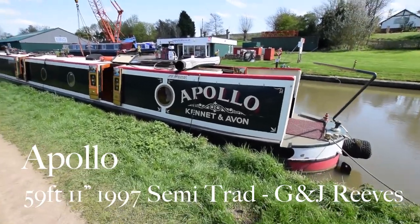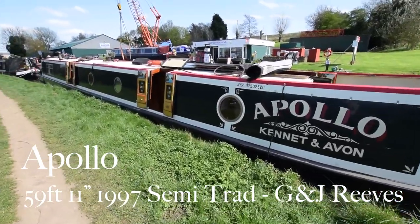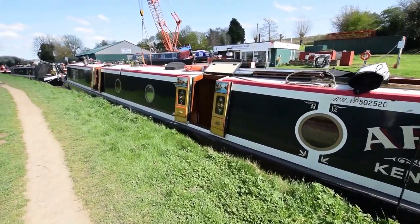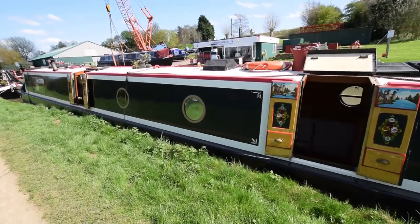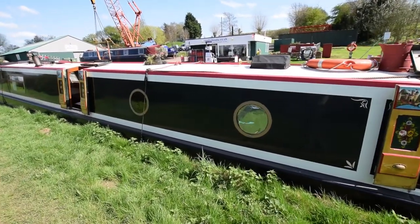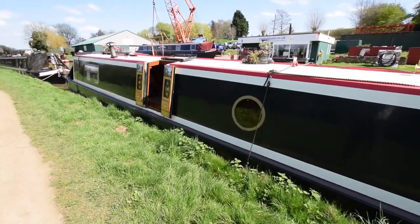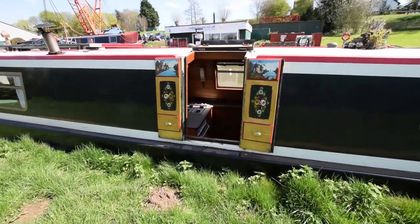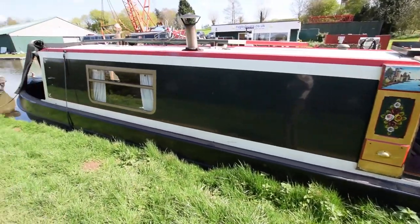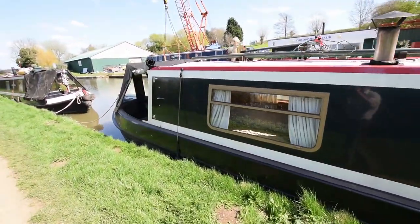This is Apollo, a semi-traditional stern narrowboat built in 1997 by G&J Reeves and fitted out by Weltonfield. She's in nice condition. She was repainted in 2006 so the paintwork is good. She has a very good condition tonneau for the rear and a cracked cover at the front.